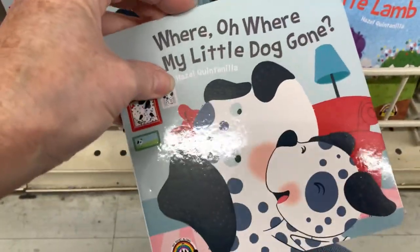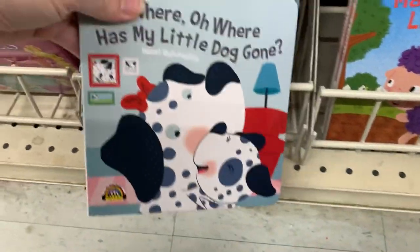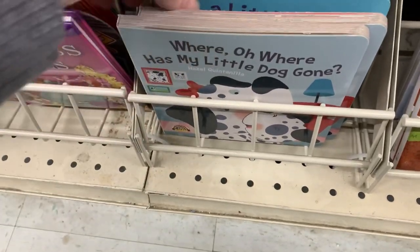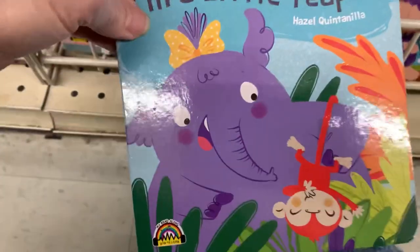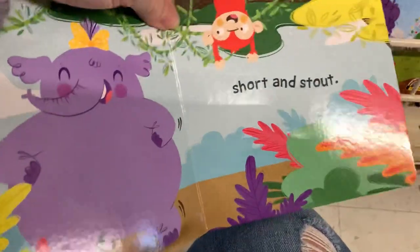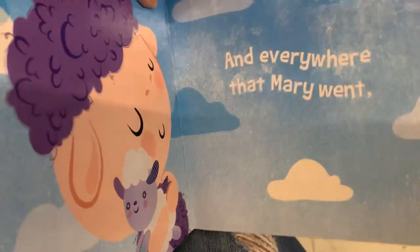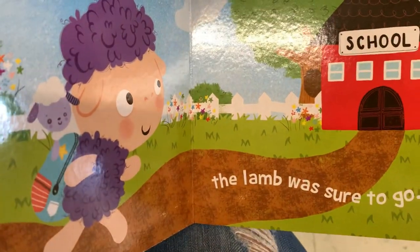They got in more new board books. This one is 'Where Oh Where Is My Little Dog Gone,' which was very cute. This one's 'I'm a Little Teapot' but the teapot is an elephant, so that's different. They're very cute and very colorful — great size for shoeboxes. Mary Had a Little Lamb. I like to include books in my shoeboxes, and of course this one's Jack and Jill.